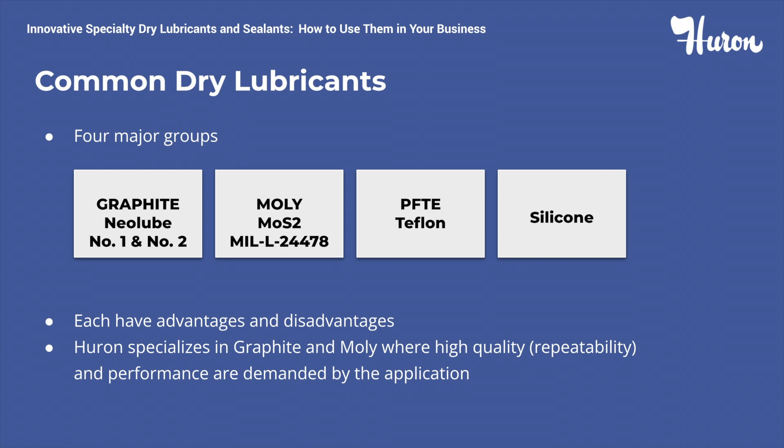The next lubricant is Teflon. However, please take note that Huron does not manufacture or distribute any Teflon products. Advantages of Teflon include low friction, it's not flammable, and moisture has no impact on corrosion or wear resistance. The disadvantages of Teflon would be that when overheated, it can release mildly toxic fumes, the low load capacity of only 6,000 pounds per square inch, and recent environmental concerns.